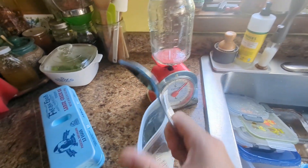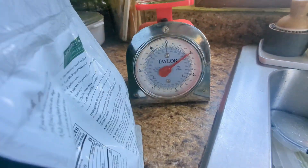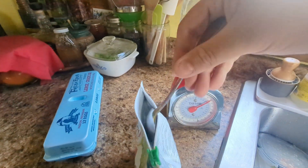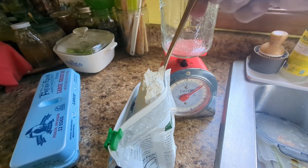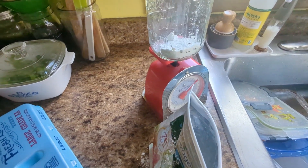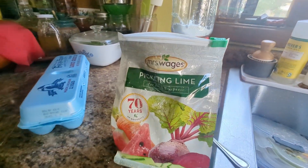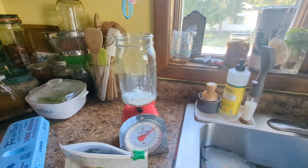Step one: I need to get an ounce of pickling lime. I'm using pickling lime from Mrs. Wages. I've measured my jar — it is just under one pound. I need to get to one ounce of pickling lime, so I'm just going to take a spoon. I'm not the best YouTuber in terms of camera work, but I'm glad you guys like to watch anyway. That is an ounce of pickling lime in this jar.